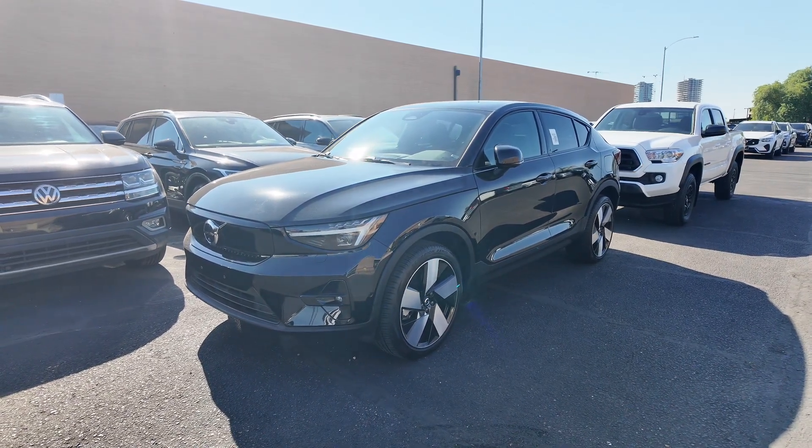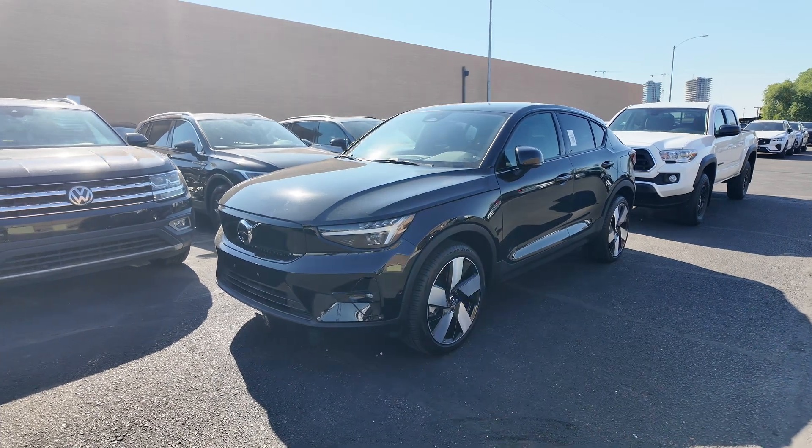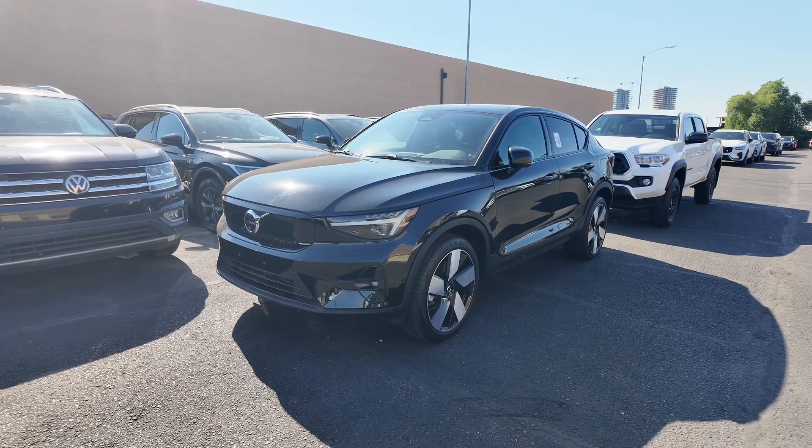If you have any other questions, definitely let us know. Something I want to let you all know as well is that since we're on a county island, you don't need to spend money on city sales tax, so you get to save around two to three percent when you purchase a vehicle from us compared to other dealerships around the area.